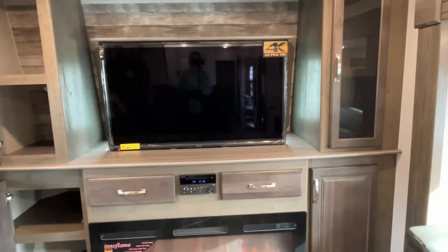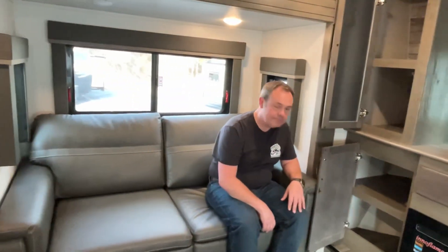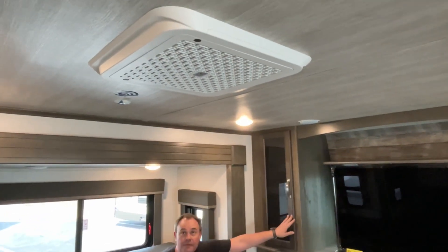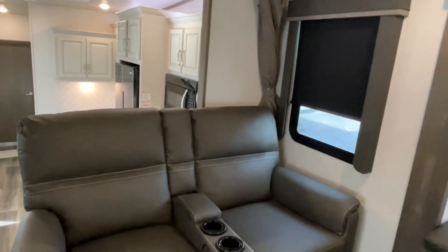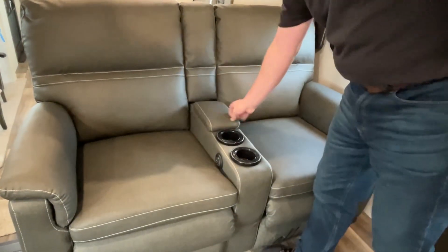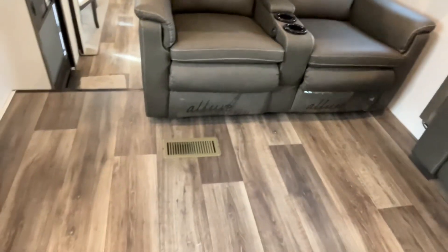Here's your second trifold sofa. You do have an AC unit up here, and there's theater seating with cup holders and storage right there in the middle. There's also heat in the floor.